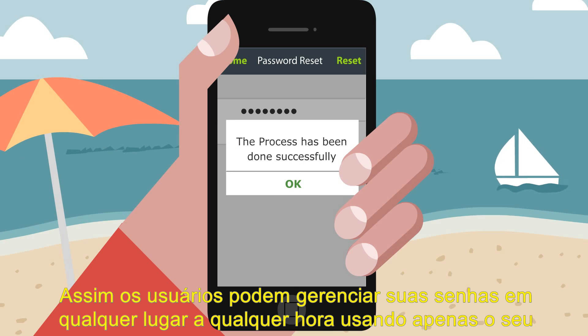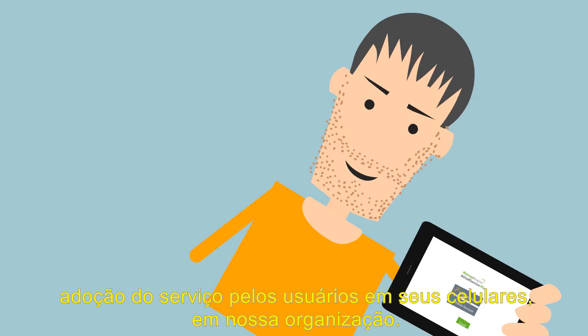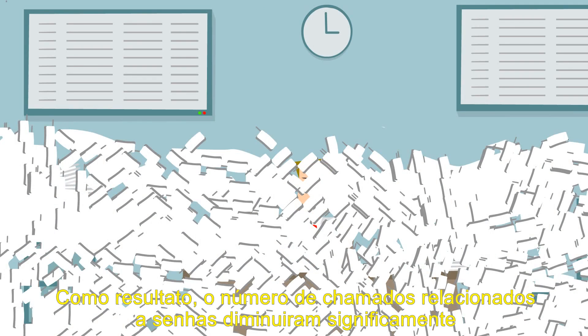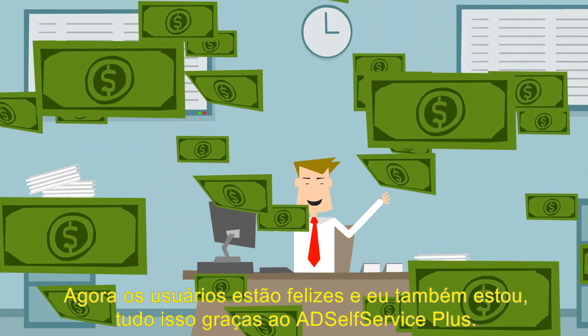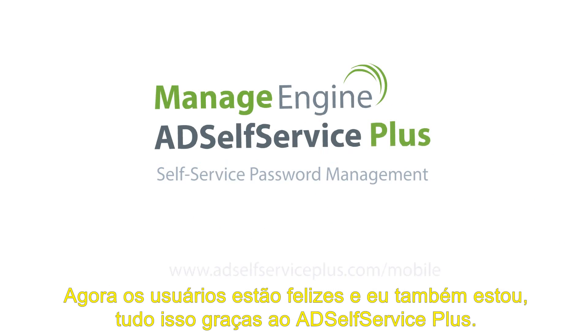Since users can manage their passwords anywhere, anytime, using just their smartphones, there's fantastic user adoption of password self-service in our organization right now. As a result, the number of password-related calls decreased significantly, and we were able to save big on help desk costs. Now users are happy, and I'm happy — all thanks to AD Self Service Plus.